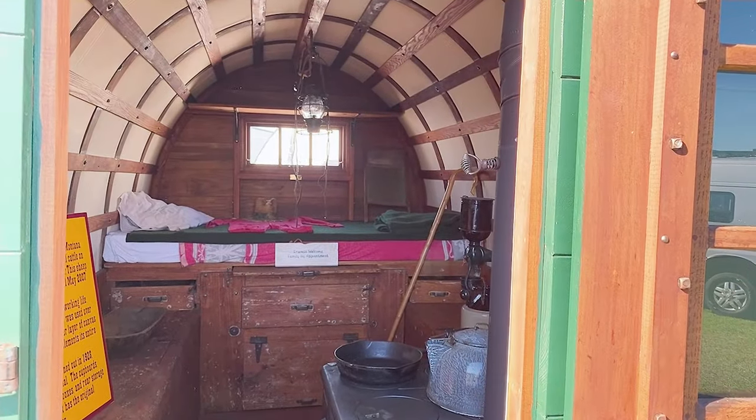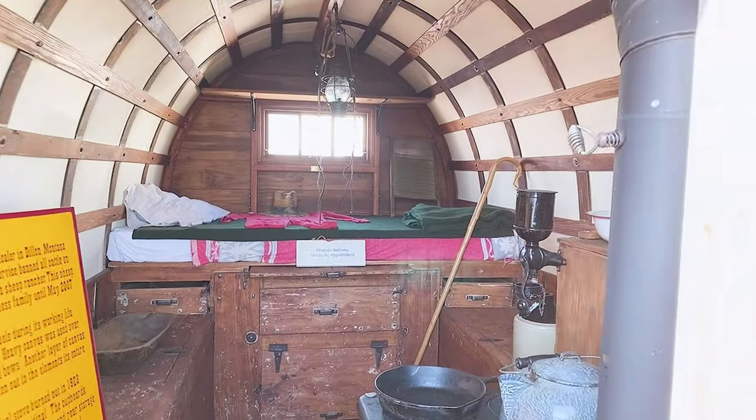From ultra modern to ultra old — we have it here at the Ocala RV Show. This is a 1912 sheepherder wagon from Montana, and this is what camping looked like in 1912.